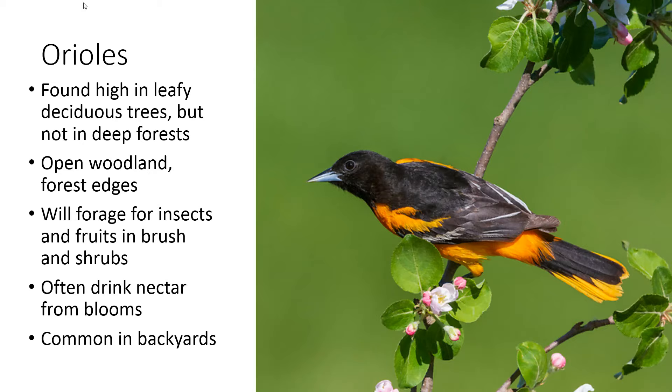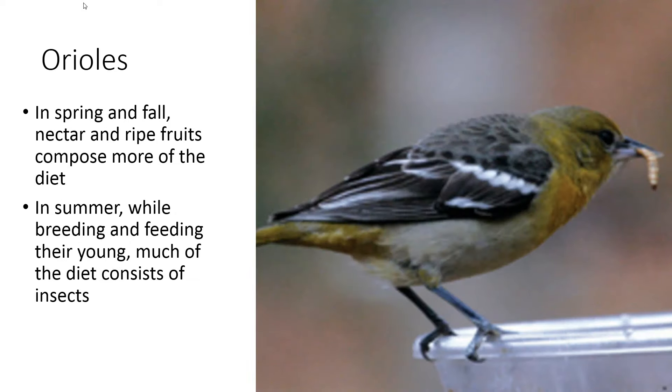Orioles spend a lot of their time in deciduous trees — that's where they nest. They're considered an edge habitat species, so they don't like deep forests, but they like that transitional habitat between woods and another type of habitat, whether it be a field or a backyard. They are a very common backyard bird and they'll forage for insects and fruits in shrubs and bushes. Keep an eye out if you have any flowering trees, as they're like magnets for orioles, especially as they're migrating in — they'll drink the nectar out of those blooms. In spring and fall, nectar and fruits are most of the orioles' diet, and then in summer when there are a lot of insects out and they're raising their young, they switch to a lot of insects.